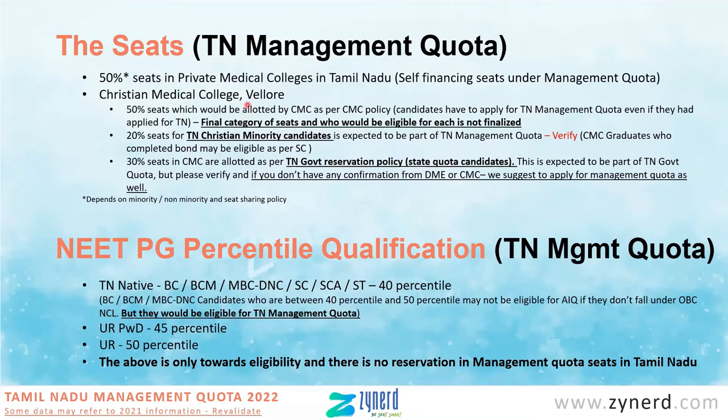Whether there are general merit seats this year we are not sure — you can check with CMC and then decide whether to apply or not. If you don't have information and want to be safe, you can apply for the seat assuming there is a minor chance that general merit seats may come in. Last year seats were not available — that is the information we have as of now.